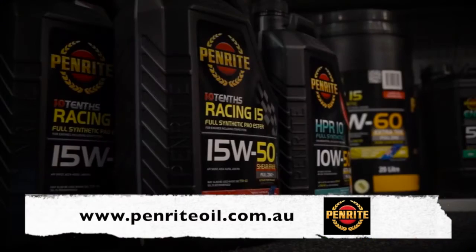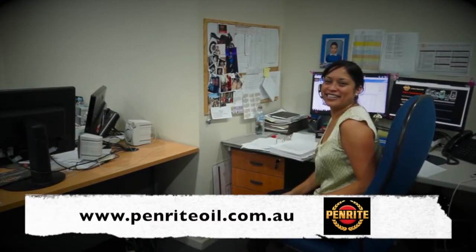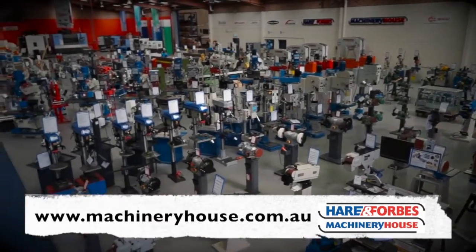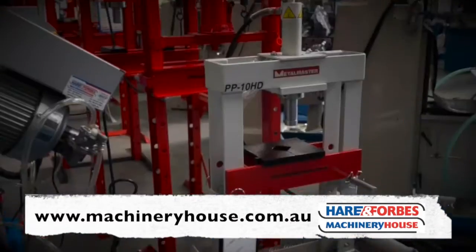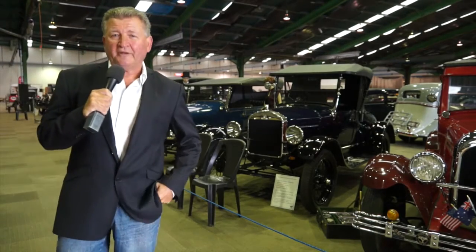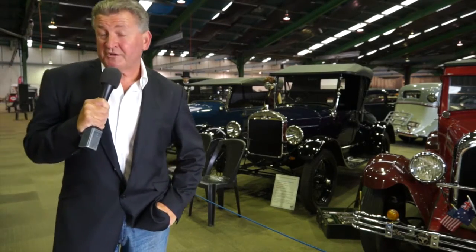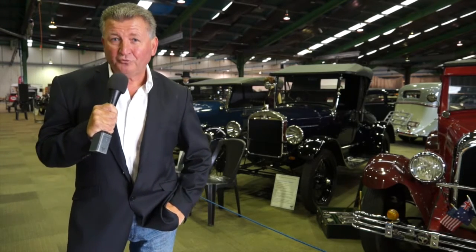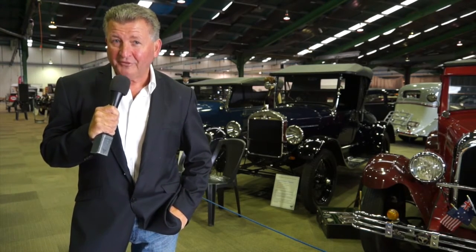For oils, coolants, additives and technical assistance, use Penright. And Hare and Forbes has the range. Buy online at machineryhouse.com.au. Now this TV episode holds a variety, like a treasure chest showcasing automotive history. Welcome to Motoring Through the Decades.